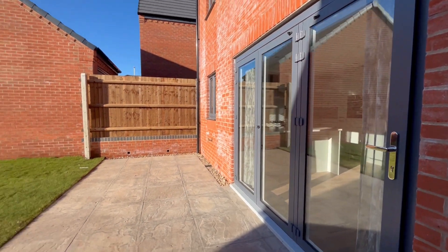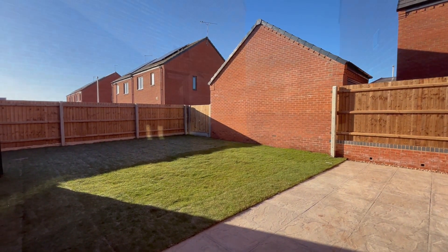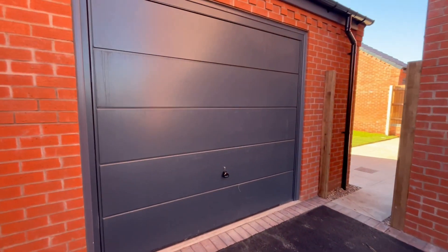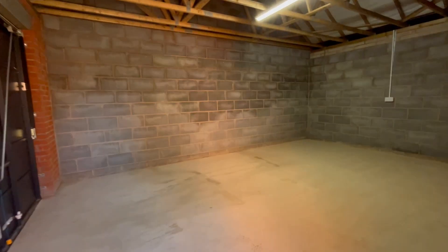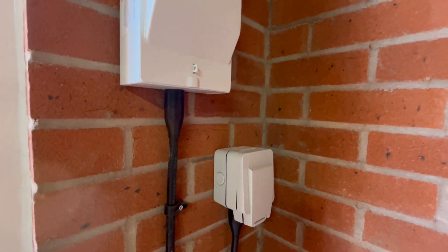We're outside now. The bi-folds open into the rear garden which has an excellent size patio. There's tandem parking here for two cars, and this gives access to a much larger than average single garage. The garage is huge — it's a single but there's loads of room for storage around it, room for one car, and there is a trickle charger point for charging.